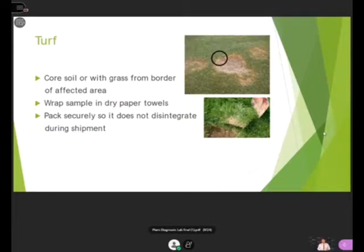If you're going to send in turf samples, collect soil with the grass from the border of the affected area — you always want to capture the marginal or leading edge of the infection. Wrap the sample in dry paper towels, because plants give off a lot of moisture, and pack it securely so it doesn't fall apart in the mail.